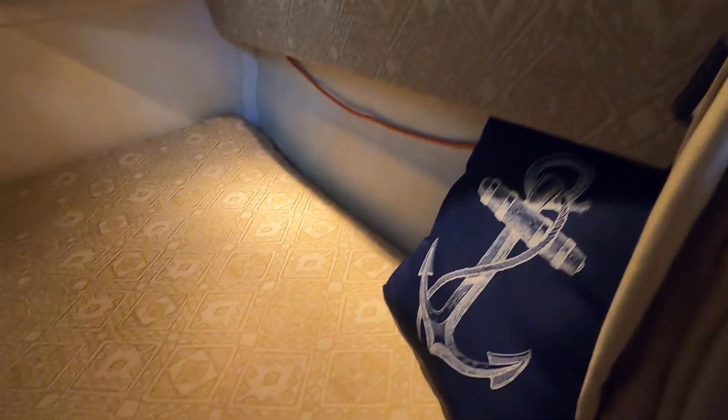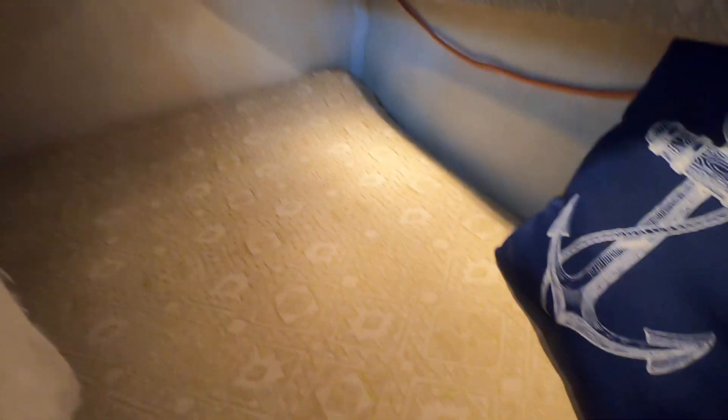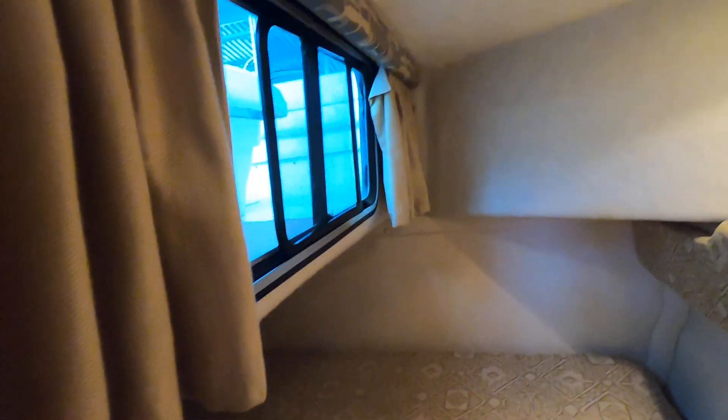I'll show you the mid-cabin — that's your other sleeping berth. There's a little screen window just above it. That is the air return for the marine air unit, with a vent back there and a carbon monoxide detector as well. Some bedding is just stowed back here for the purpose of shooting the video.